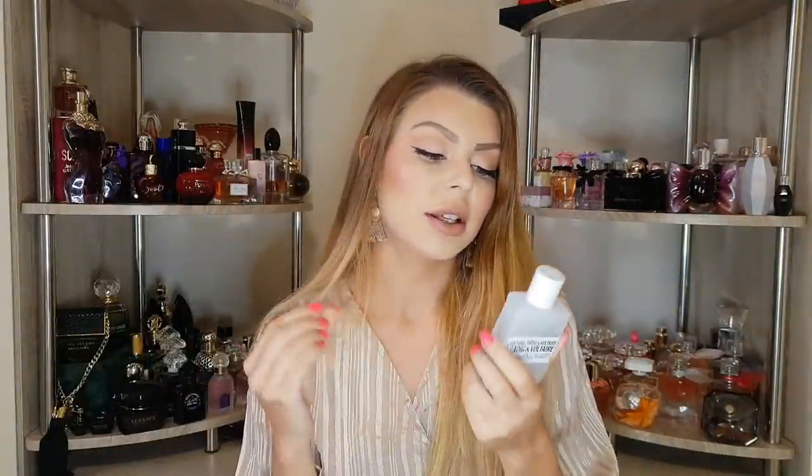First we have Zadig & Voltaire 'This is Her'. I absolutely love this perfume. It's creamy, it's milky, it has whipped cream and chestnut — it's very nutty and has a lot of sandalwood in it. The sillage is amazing, the longevity is amazing. It's a very nice sweet sandalwood perfume and that's everything I can say. I highly recommend this one.